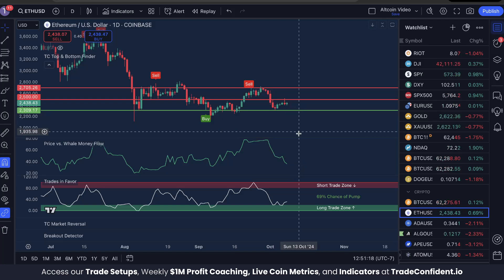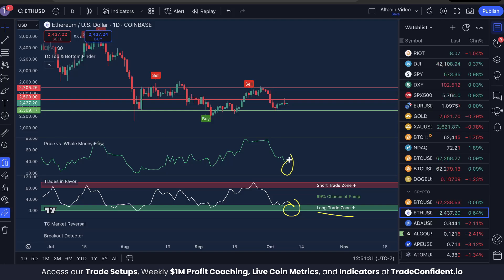As we approach our new support, we should see Price vs. Whale Money Flow low, meaning that whales have oversold and are likely to buy back in, pushing the price up. We should also see Trades in Favor in the long trade zone. Both of these are very bullish, and if we get a buy signal, all three combine to create what's called the bullish trifecta, which most often results in significant moves to the upside.